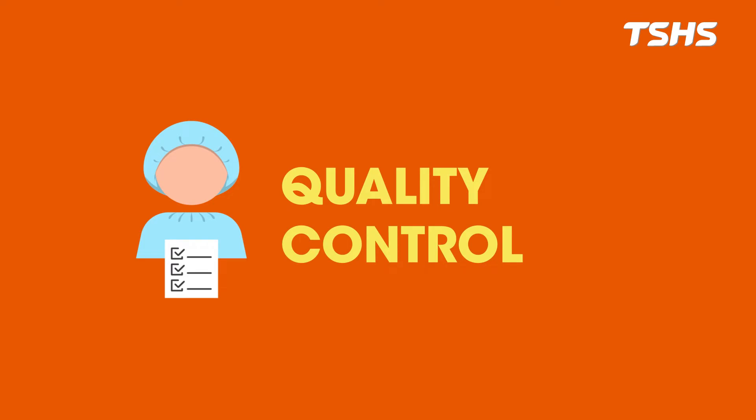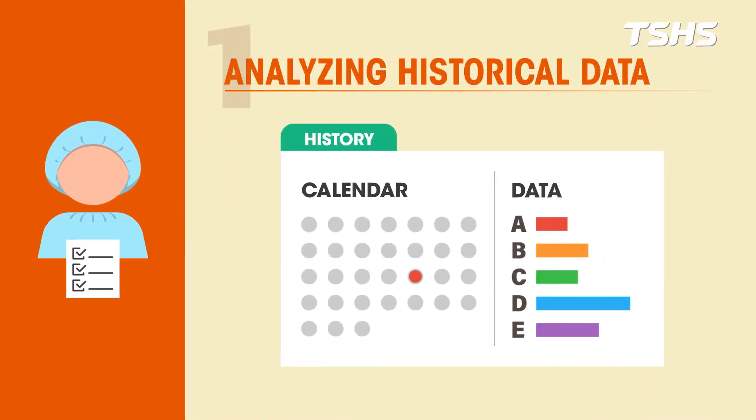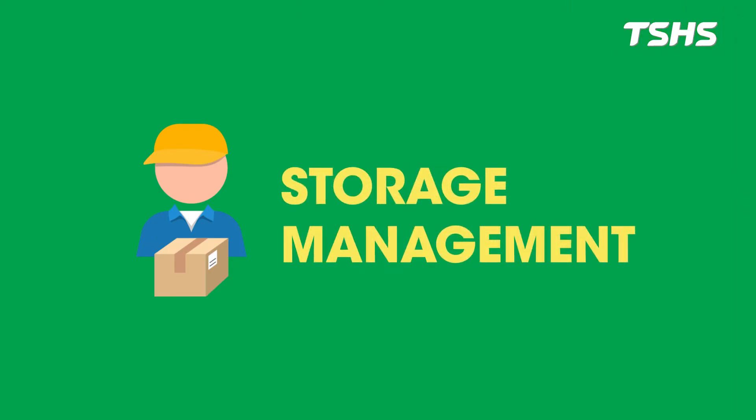What quality control is concerned about: analyzing historical data to improve product quality stability. Product quality inspection can be conducted online or offline.